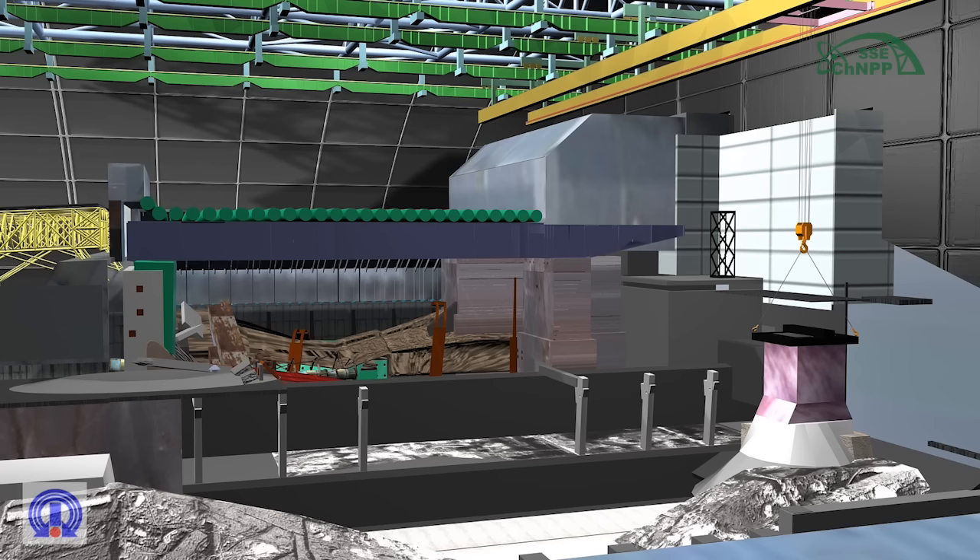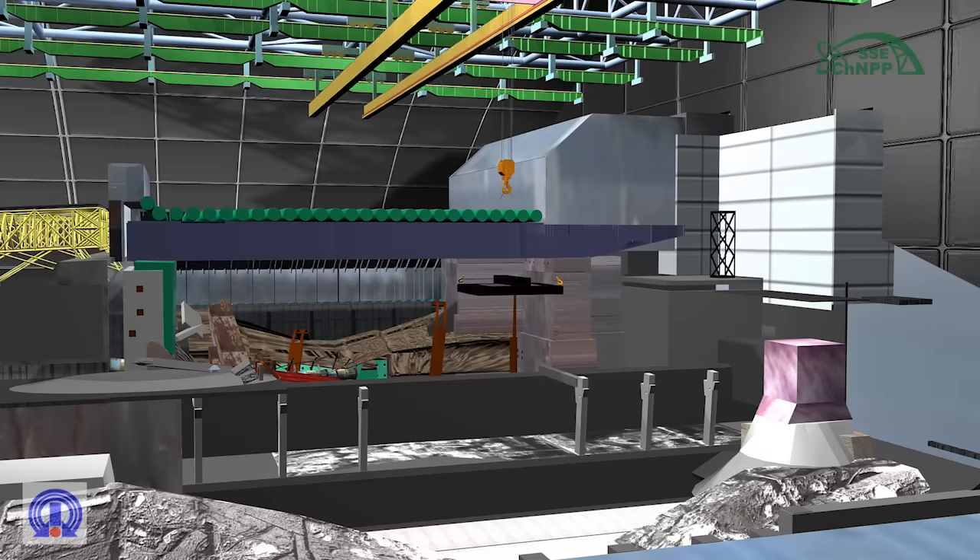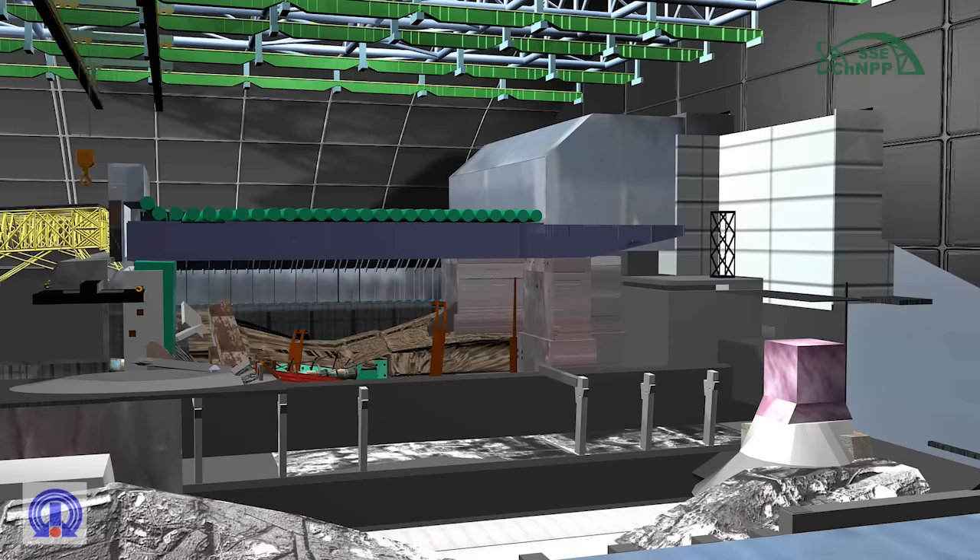Dismantling of the steel separating frame of the eastern support structure of the MAMOS beam. The steel separating frame is installed at the top of the eastern support structure. The frame is in the form of a spatial steel structure, 3 meters high in the middle part, and weighs 23 tons. The separating frame is dismantled using the eastern crane with a loading trolley and the involvement of operating personnel, and moved to the temporary storage area.